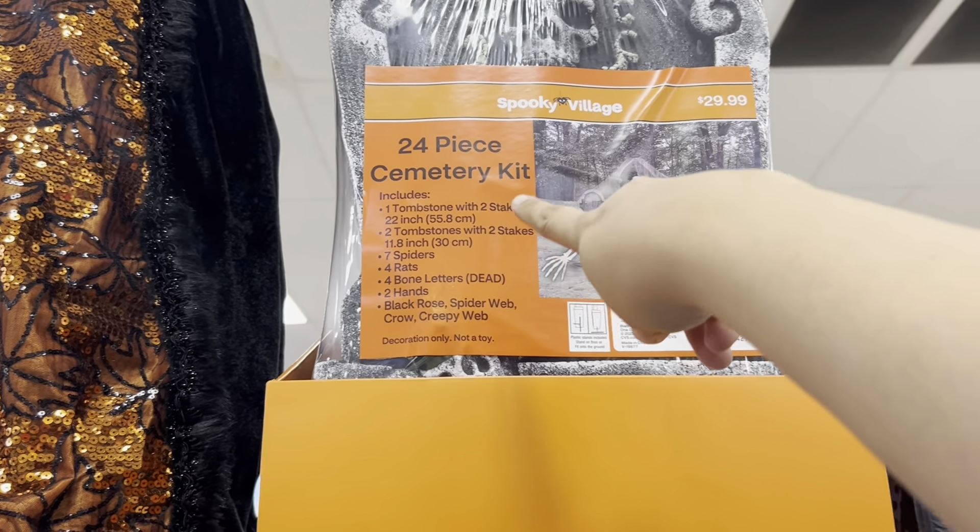Marshmallow candies — those look good! These big adorable pumpkins are very nice, they are $14.99 — very soft.